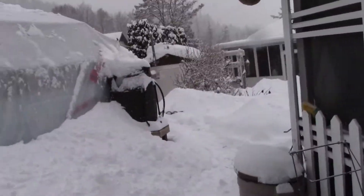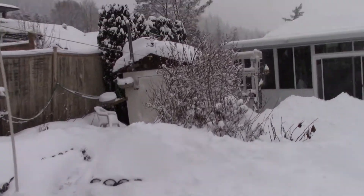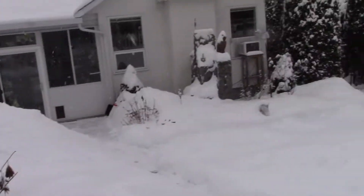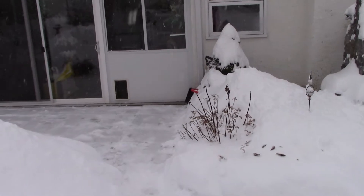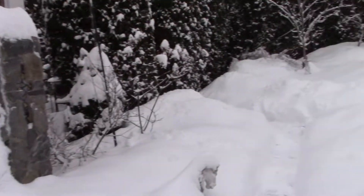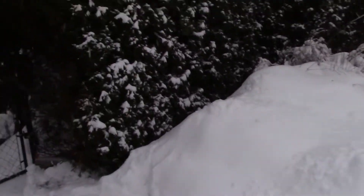I just finished shoveling. It's my job to do the back, and Jack's out in the front, so we're going to head out there. Yes, we're covered. We're getting our exercise, so we're trying to eat to keep up with it. Maggie's right behind me, silly girl.